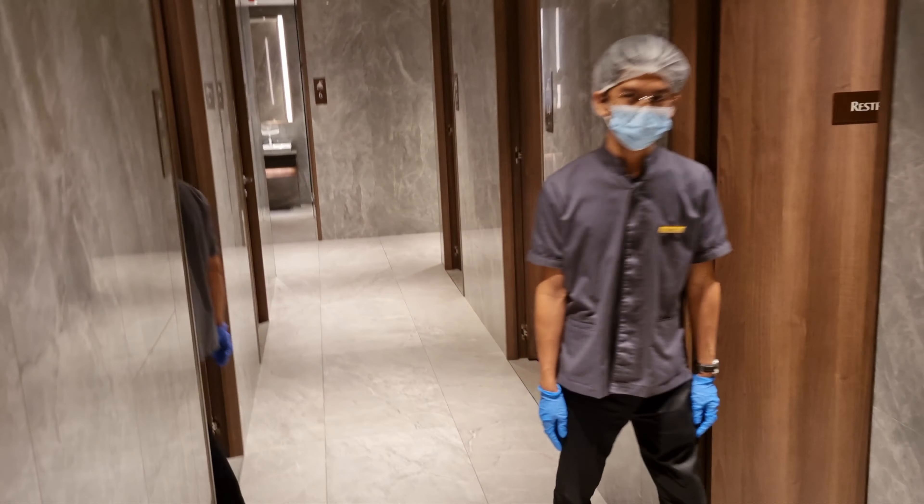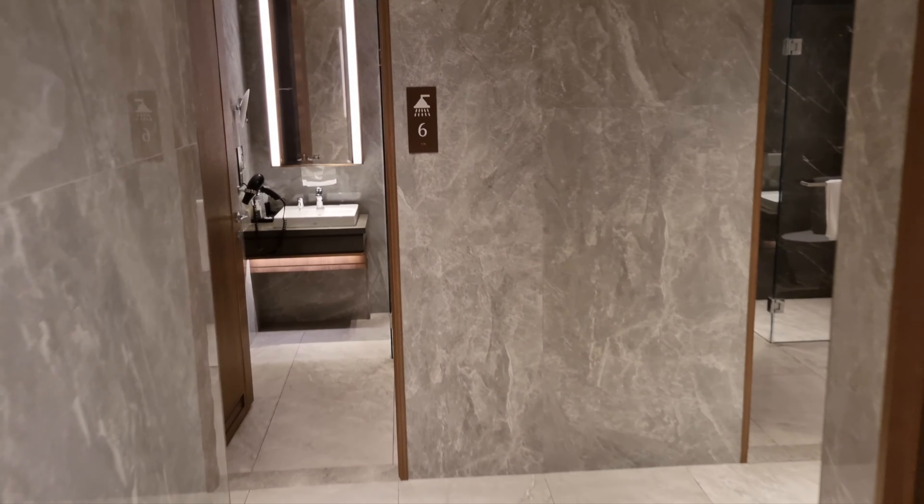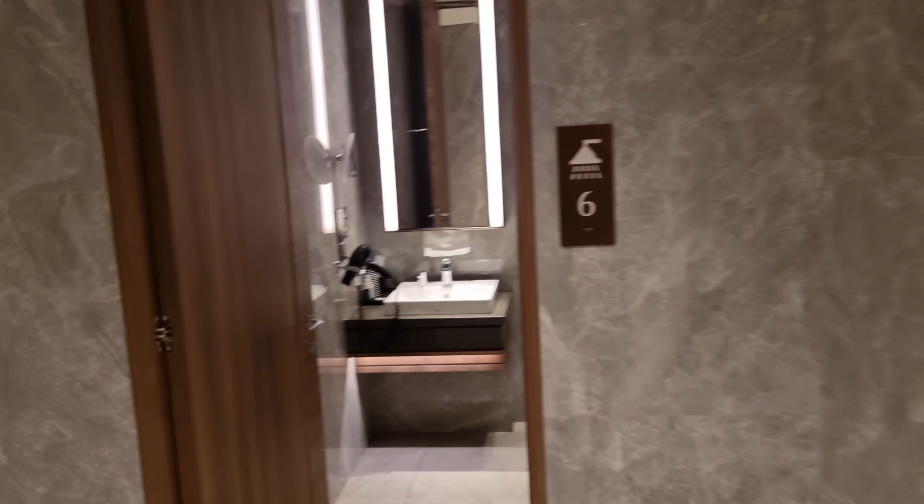And here are the guys that keep it clean. Beautiful. Complimentary in business class.